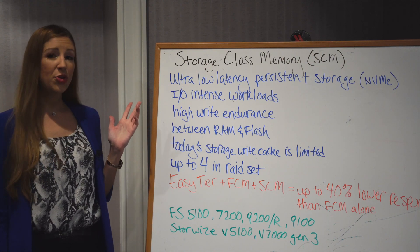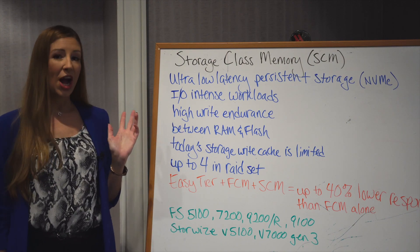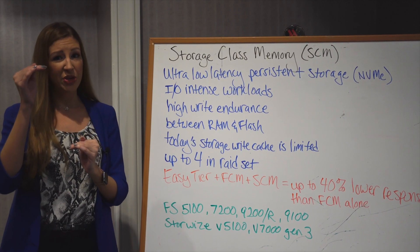It is an ultra-low latency persistent storage that is NVMe. It is for I/O intense workloads with a high write endurance. It sits between RAM and the flash we know today.